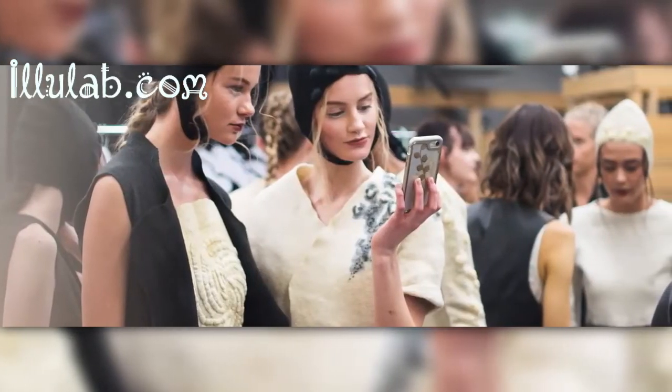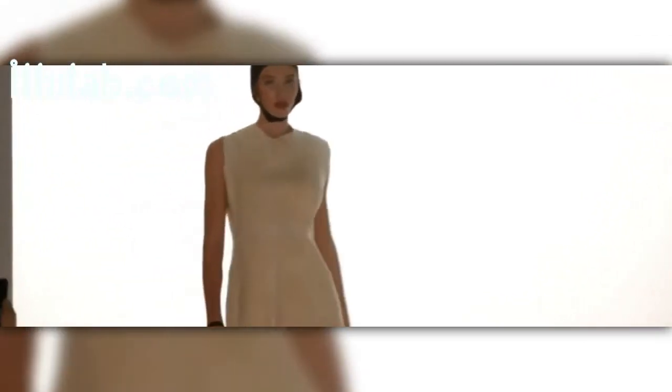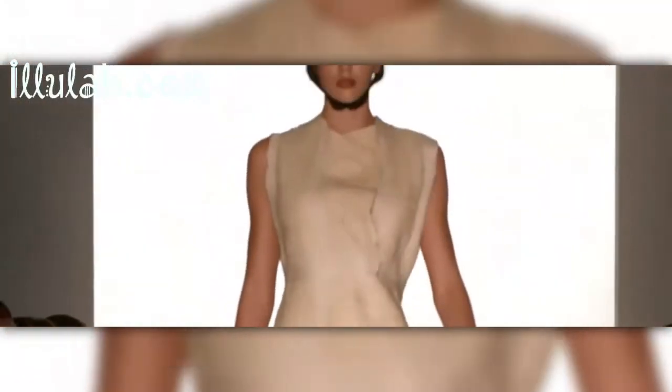People, when they wear my pieces, they love it and they feel empowered in them. Please enjoy the collection.